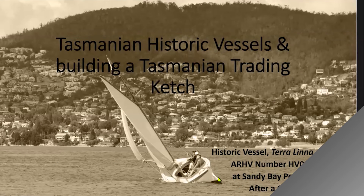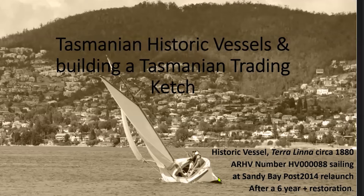On screen is the historic vessel Terralina, circa 1880, restored by the Wooden Boat Guild here in Hobart after a six-year restoration that was launched — or relaunched — back in 2014.